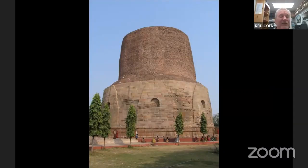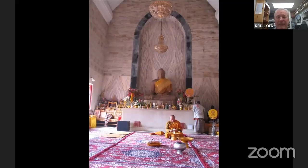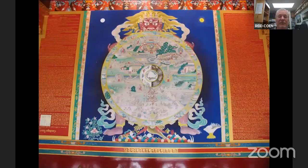Just outside of Varanasi is Sarnath, a very sacred place for Buddhists. This was the place where the Buddha, after receiving enlightenment in what is today Nepal, gave his first public sermon. So it's a very important pilgrimage destination for Buddhists. This is the great Buddhist stupa here. Every Buddhist nation in the world has built a temple here. This is a Thai temple — those of you who've been to Thailand will recognize some of the architectural lines. This is inside the Thai temple. This is a Tibetan Buddhist temple. Beautiful inlaid ceiling. Here's a gorgeous mandala.